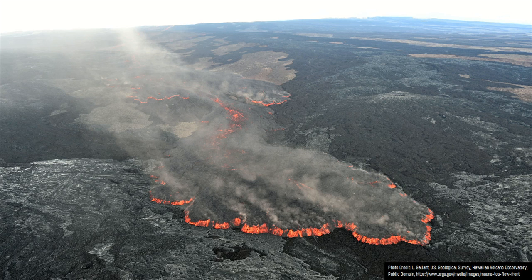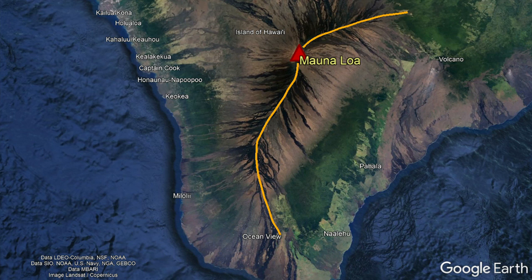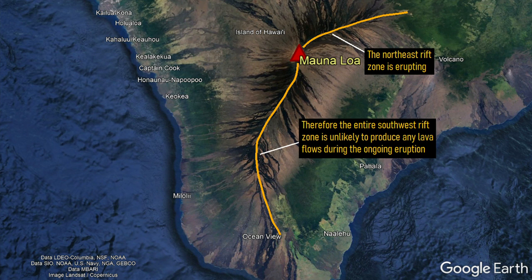Although people who live on the south or southwest of Mauna Loa's caldera are not completely safe, they can rest easy for now for one simple reason. According to the US Geological Survey, the Mauna Loa volcano has never produced a single eruption that involved both rift zones. Since a northeast rift zone is erupting, the southwest rift zone will most likely remain inactive for the ongoing eruption.